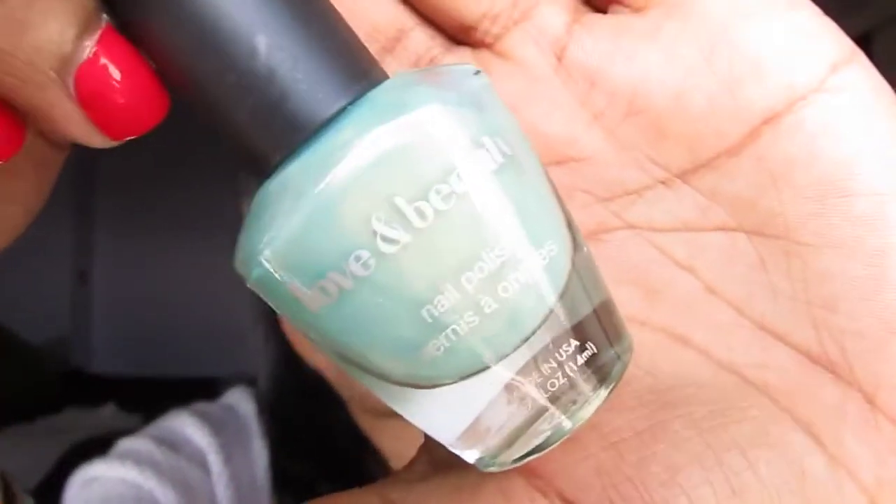Next is Love and Beauty from Forever 21 in the color Mint. It's a mint color but with a shimmer in it. The brush is just your regular nail polish brush. I love this one — it's very soft and subtle but bright at the same time.